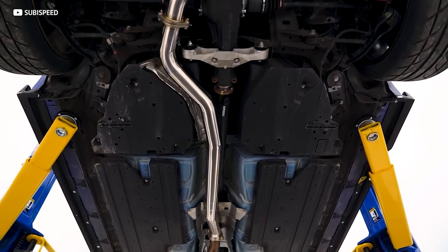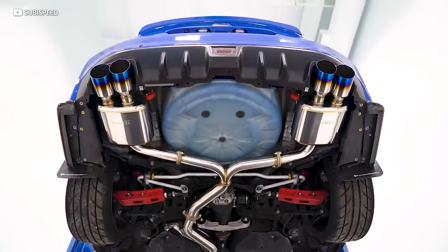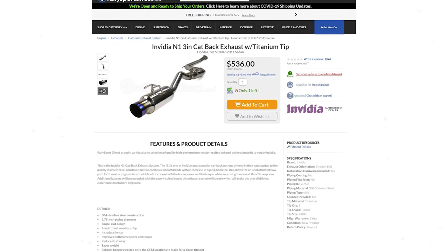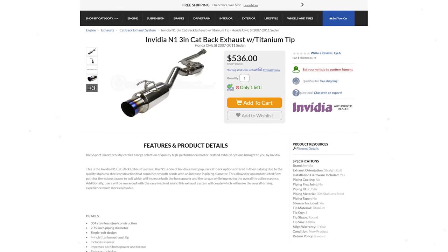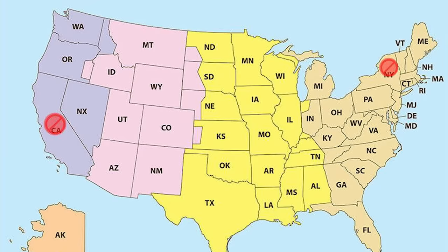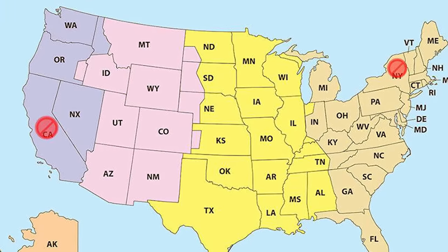The simplest and cheapest upgrade is the catback exhaust, because it starts at the catalytic converter and goes back. A catback system usually won't break the bank, making it a really perfect entry-level mod. On the list of exhaust mods is also a high-flow cat, but depending on where you live, you may get into trouble doing this.